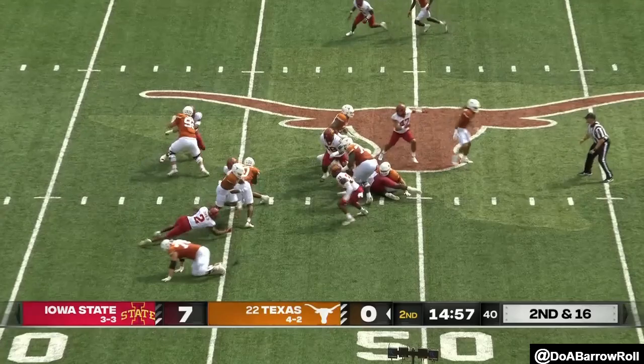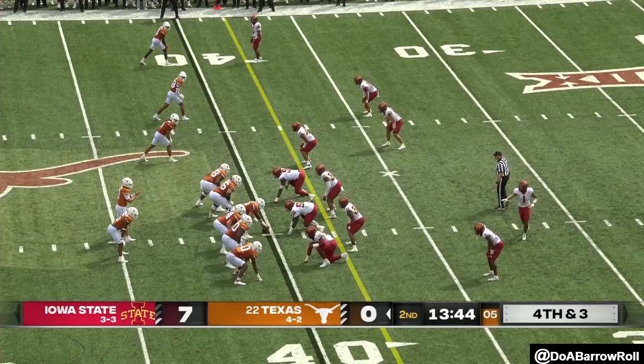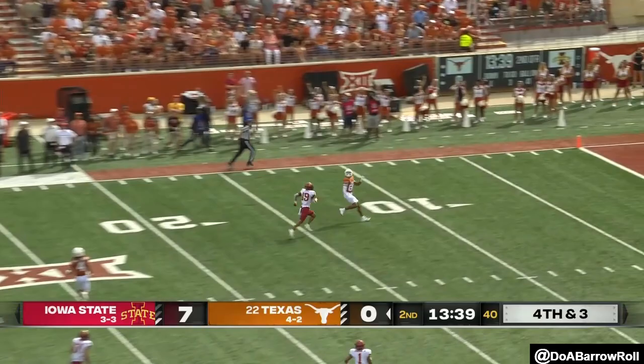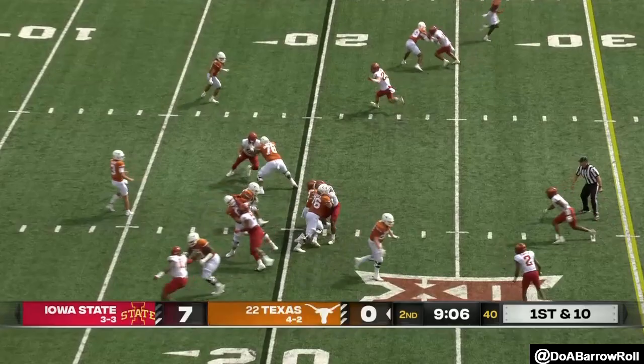Starting the second quarter. Robinson in the backfield. Here's Johnson this time — little trips left formation. Ewers taking a shot deep, got a man. And you talked about the prolonged drives by the Cyclones.